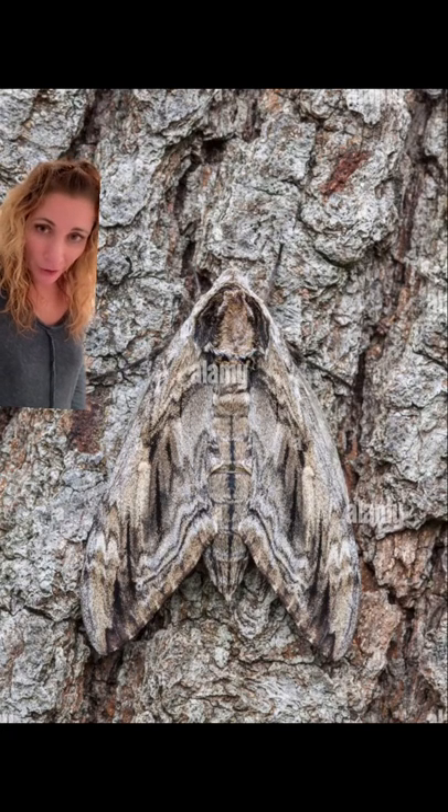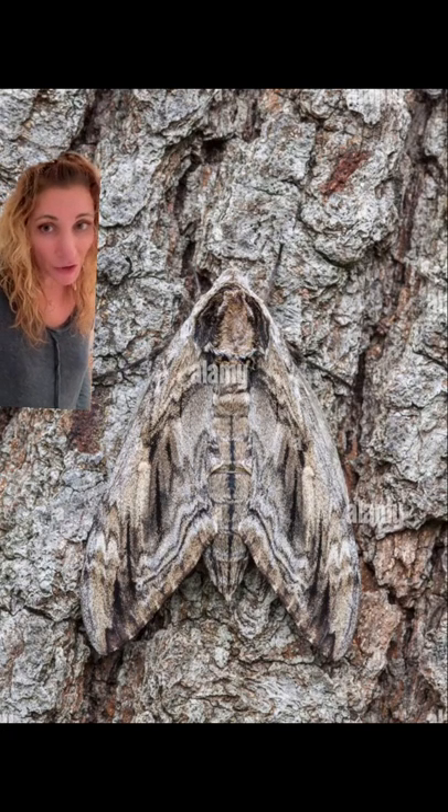The adult moth is rather large, with a nearly 5-inch wingspan, and they are a master of camouflage.